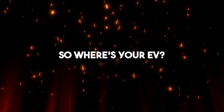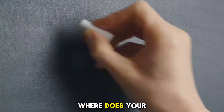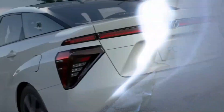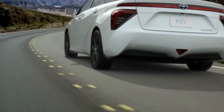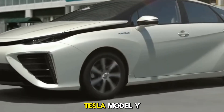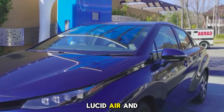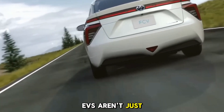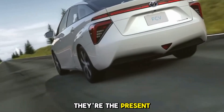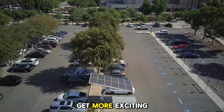So, where's your EV? Now that we've gone through all seven levels, where does your electric vehicle land? Are you cruising around in a humble Level 1 commuter? Maybe you're enjoying the tech of a Level 3 Tesla Model Y, or dreaming of that Level 5 Lucid Air with its insane range. No matter where you land, one thing is clear: EVs aren't just the future — they're the present. And as we climb these levels, the cars only get more exciting.